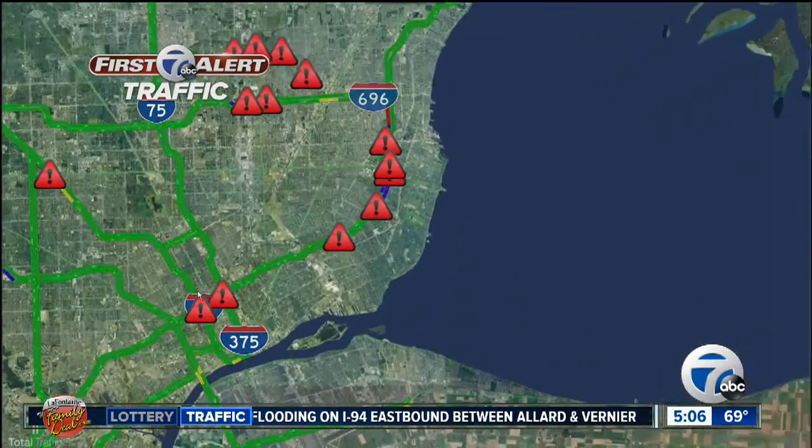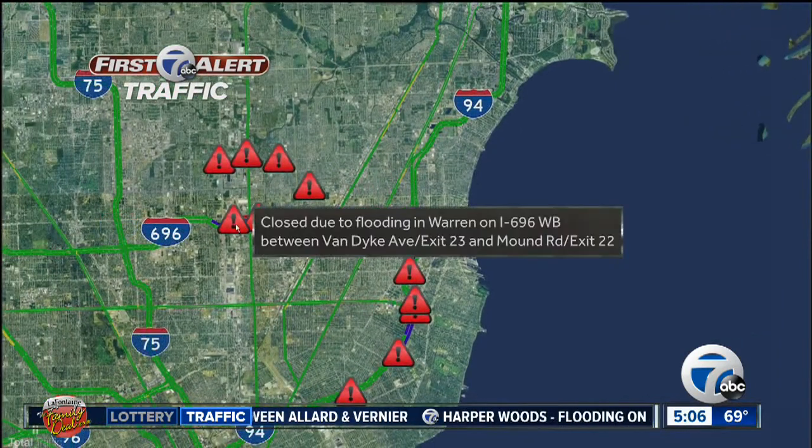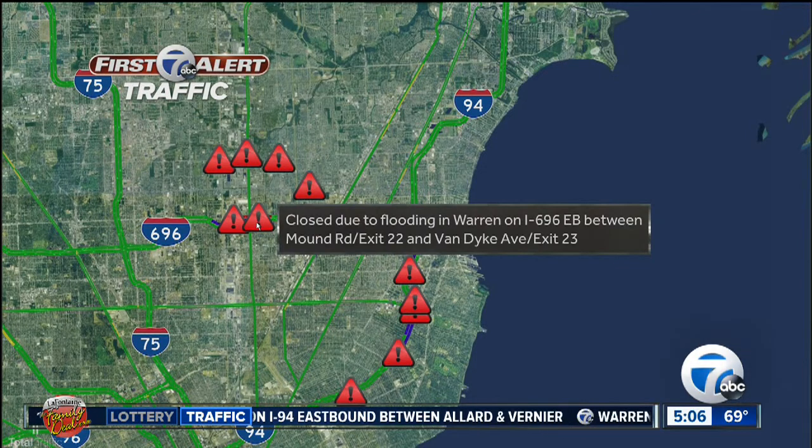On 696 right now we are seeing closures, and I've been watching people forced off the road. This is westbound between Van Dyke and Mound, and then the other direction in the same location.